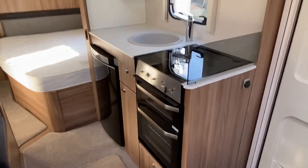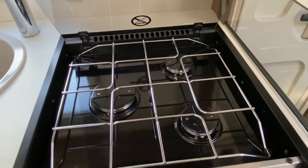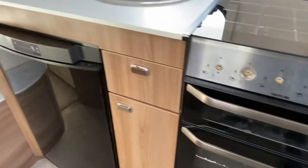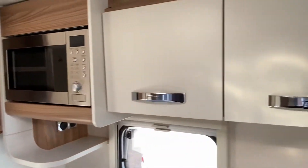Into your kitchen area — full cooking facilities with a three-burner gas hob, separate grill and oven. There's a Dometic fridge, a fitted microwave, and again more storage compartments.